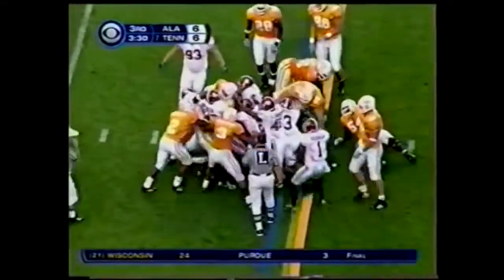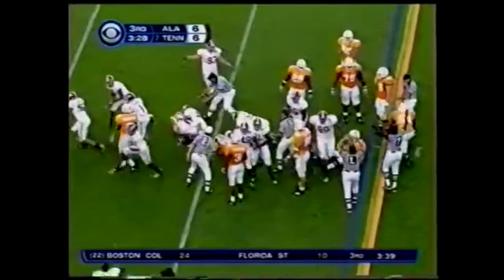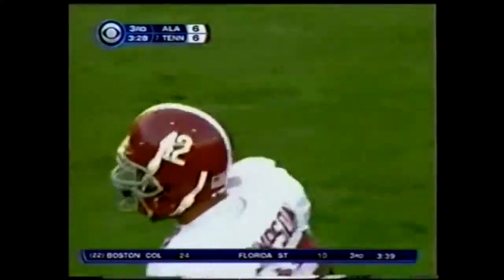Still struggling — Ainge is not going to get it. Alabama sold out to stop the quarterback sneak, and Tennessee went with it anyway.